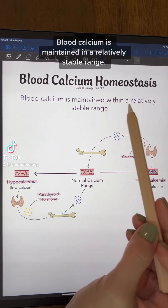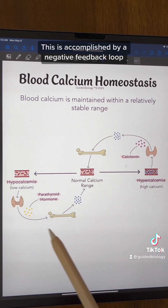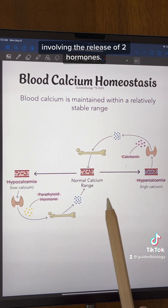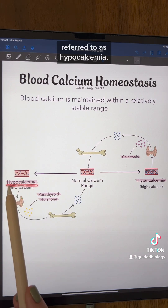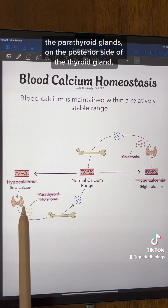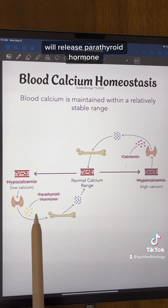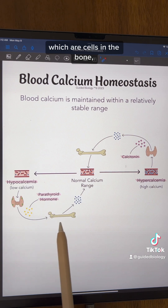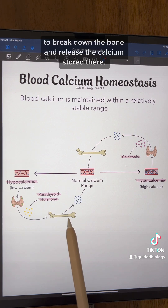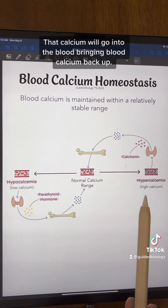Blood calcium is maintained in a relatively stable range, accomplished by a negative feedback loop involving the release of two hormones. If blood calcium decreases, referred to as hypocalcemia, the parathyroid glands on the posterior side of the thyroid gland will release parathyroid hormone. That will stimulate the osteoclasts, which are cells in the bone, to break down the bone and release the calcium stored there, sending that calcium into the blood and bringing blood calcium back up.